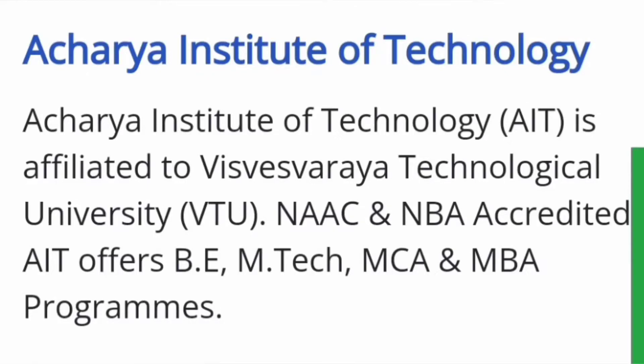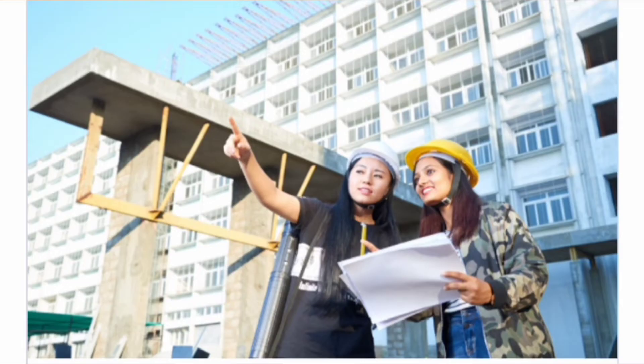Hello friends, good morning, good afternoon, good evening. So as you understand, this is about Acharya Institute of Technology in Bangalore. It's a VTU affiliated college and it's NAAC and MBA accredited as well. So it offers BE, M.Tech, MCA and MBA programs.